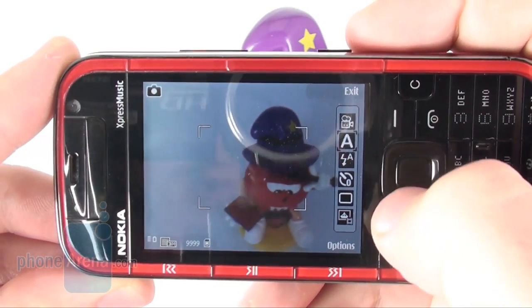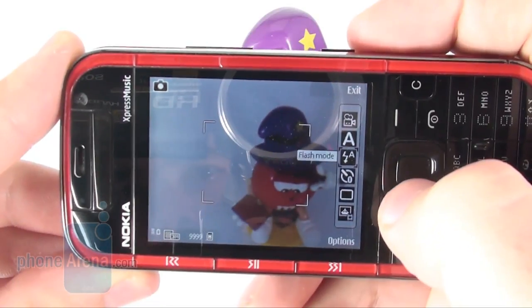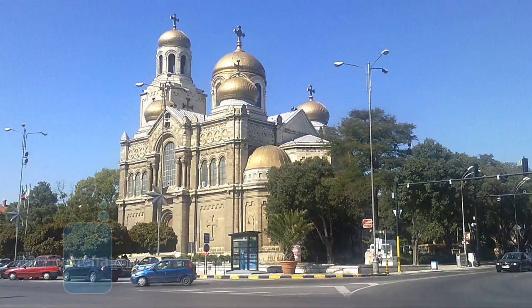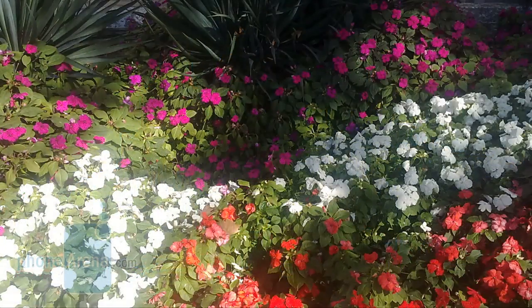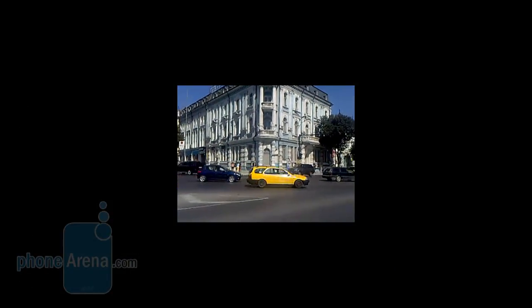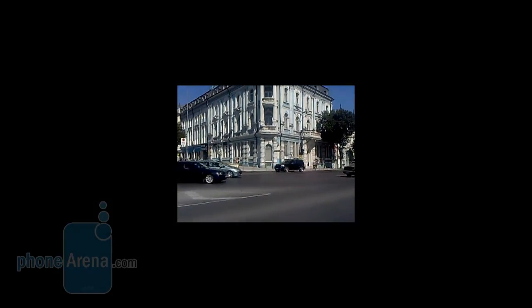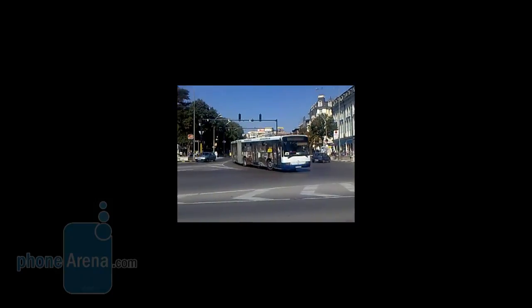The camera is equipped with a 3.2 megapixel sensor, double LED flash and various options. Unfortunately, images have surreal colors, lack enough detail, and the flash itself is pretty useless, no matter if it's pitch dark or there is just not enough light. Videos are captured at VGA resolution at 30 frames per second, but at mediocre quality. Take a look at the test snapshots and video available in our full review on phonearena.com.